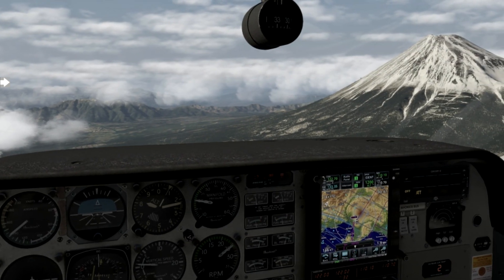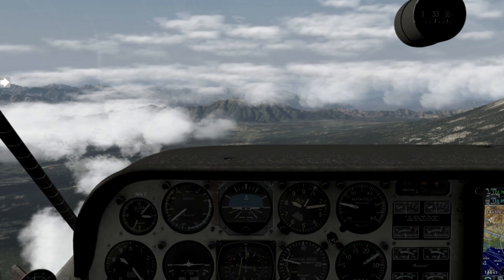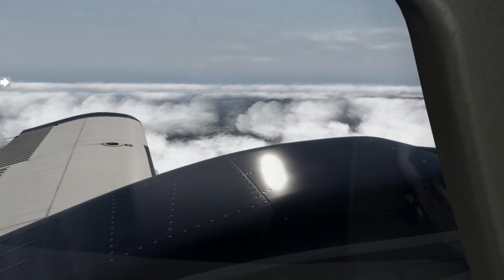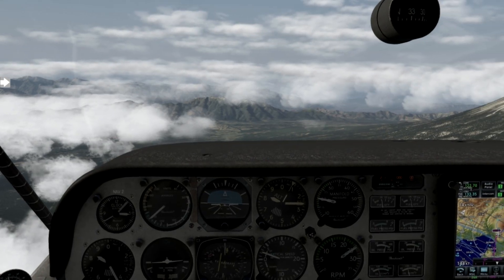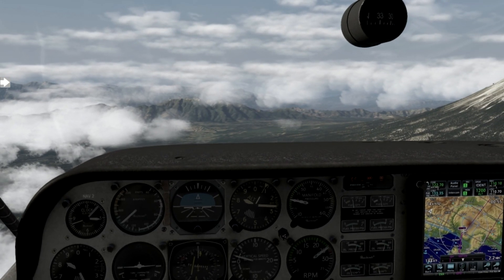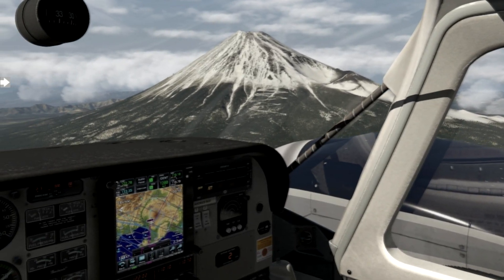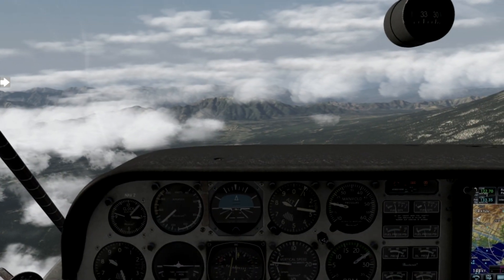That's pretty much most of what I have to say on the matter — thank you for listening. Please like, subscribe, or comment. I'd love to hear your thoughts on X-Plane and Prepar3D/FSX in the comments, but please keep it respectful. From Mount Fuji and my Beechcraft Duchess — see you next time!